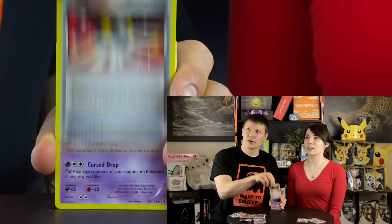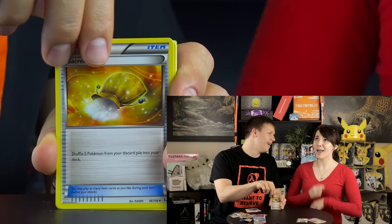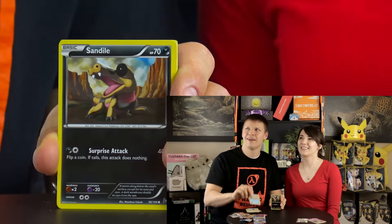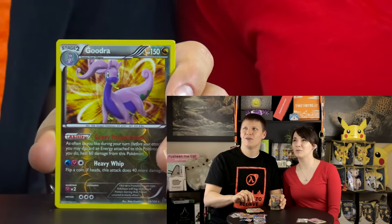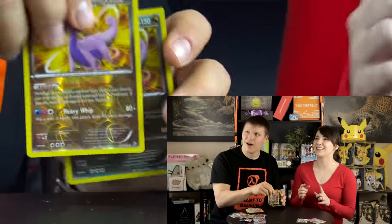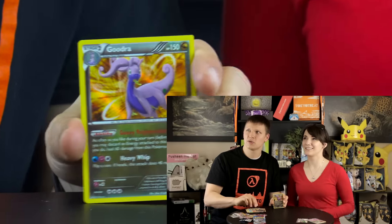Last pack is Flash Fire - this box isn't too disappointing besides the horrible tape! One, two, three - Ultra Ball, Dusclops, Sacred Ash, Caterpie, Finareon, Weedle, Sandile, Ponyta, and then a reverse holo Goodra - and the last card is another Goodra, a regular holo! Two Goodras in one pack - what are the odds of that?